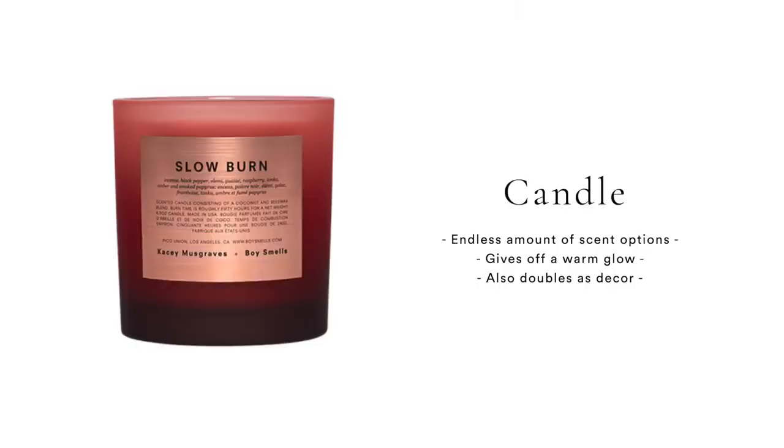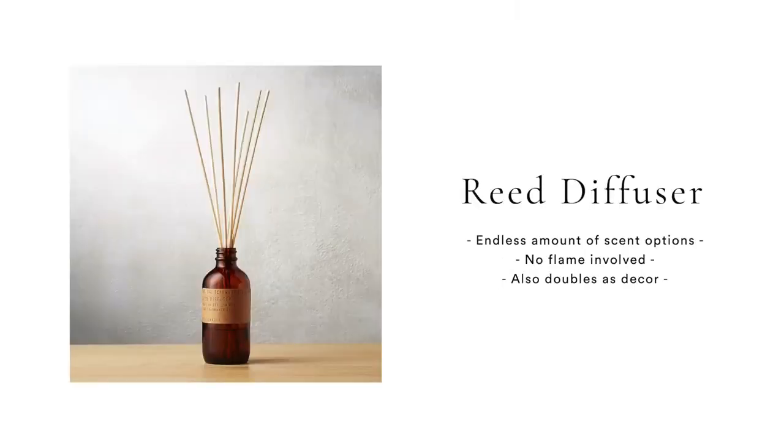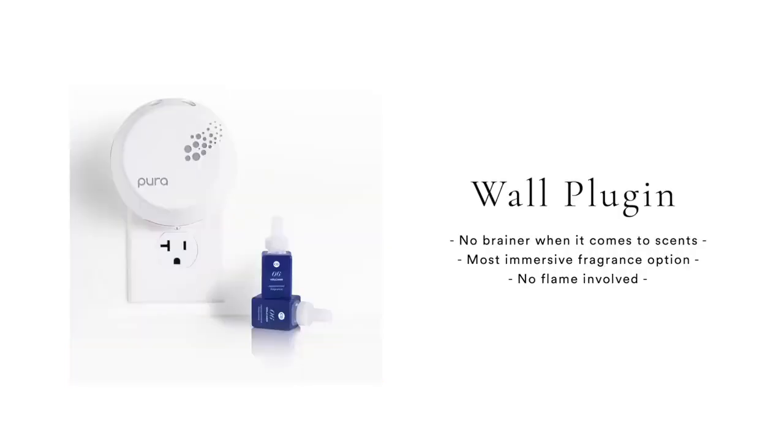Whether it be a wall plug-in, a candle, or a diffuser, there are a ton of options to make sure your home is always smelling nice. Some of you guys want decorating tips — don't worry, I got you covered, they're coming up next. But this one is something I feel like a lot of people might not even think about when it comes to decorating a space. If you have a nice smelling space, it's just going to make your house feel nicer, well thought out, and more expensive.